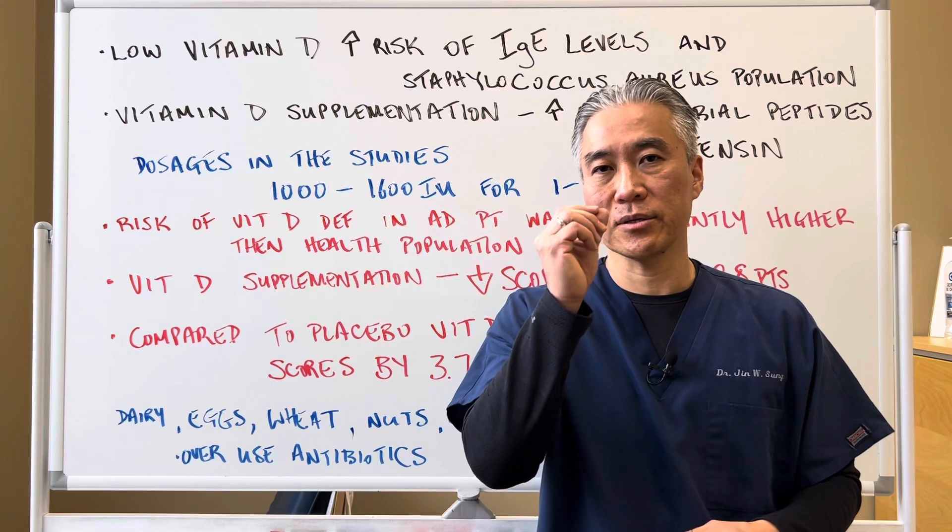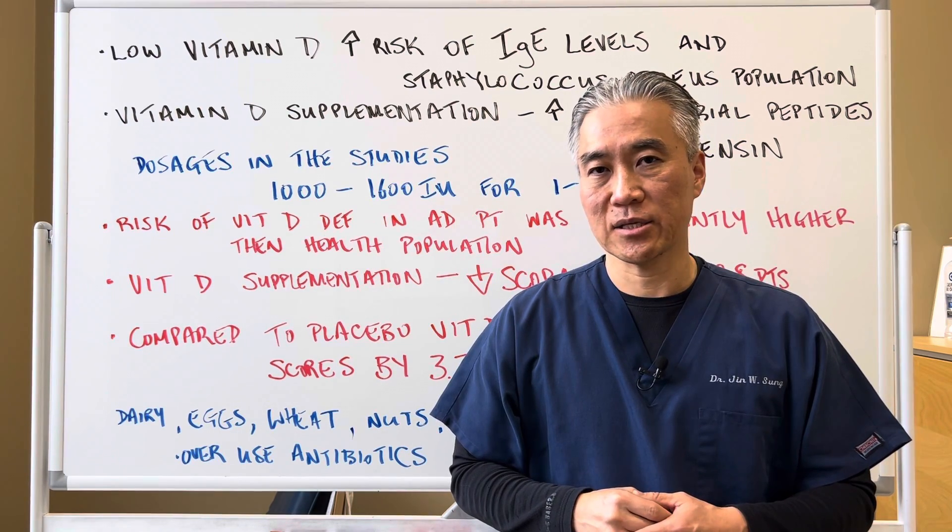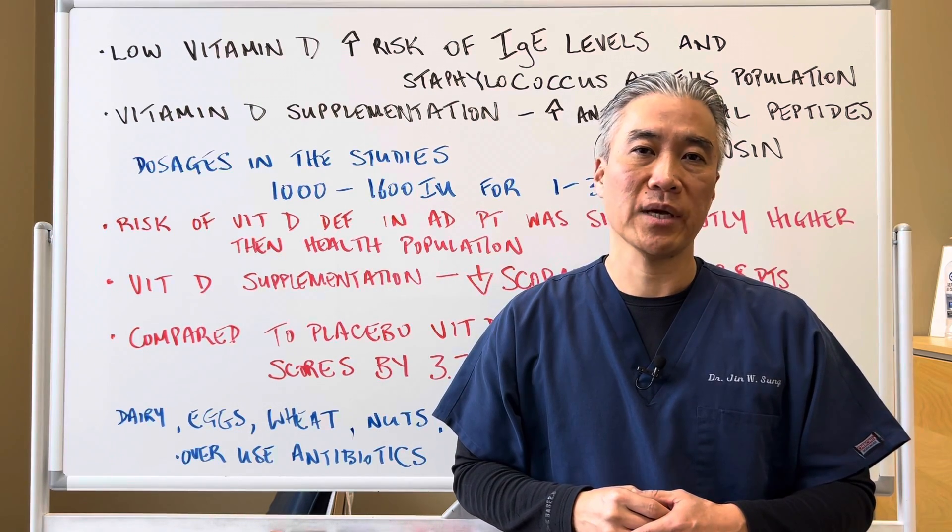My name is Dr. Jin Sung. We're at Clinical Excellence Meets Excellent Results, and we'll see you guys next week on the healthy side. Have an awesome day.